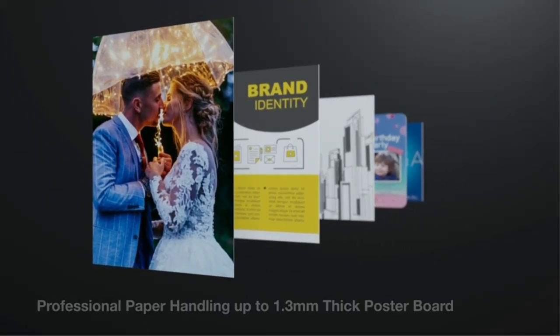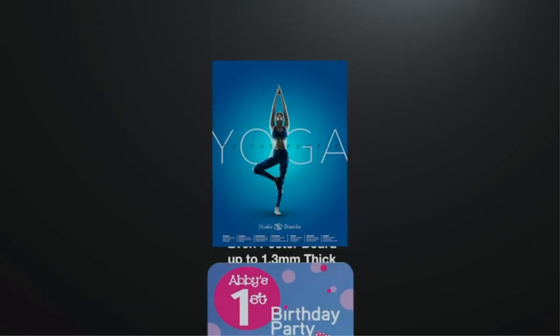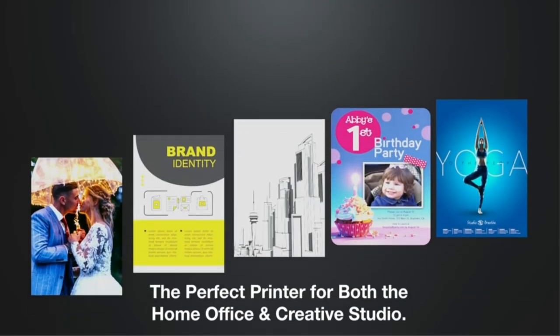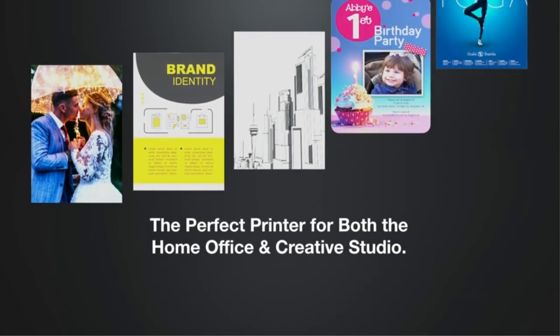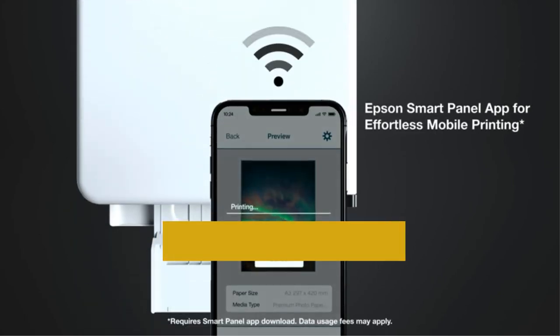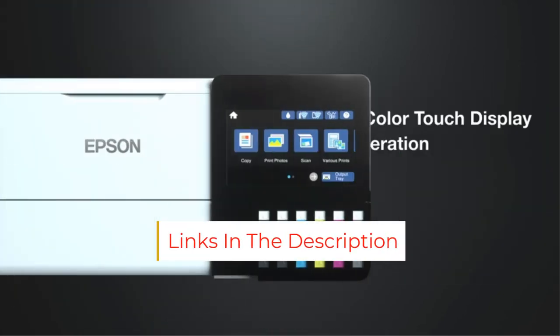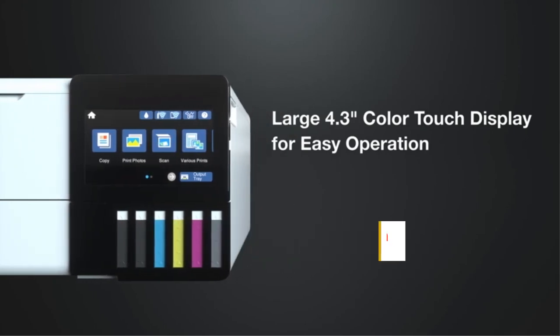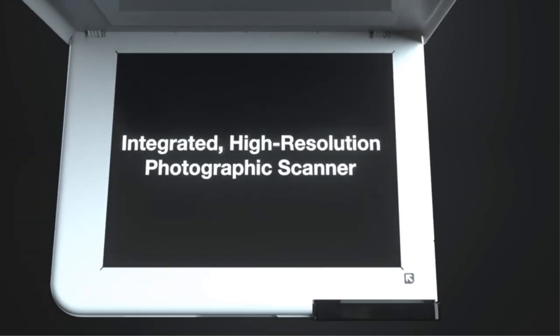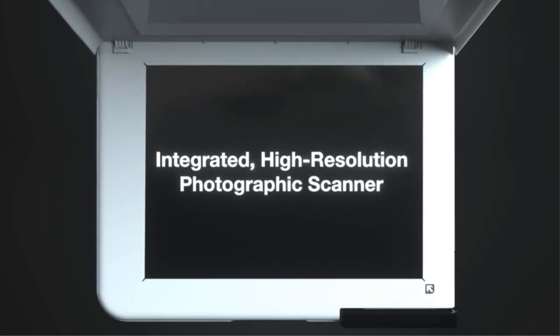It's also a great option to print posters, as it supports paper sizes up to 13x19. It has Wi-Fi, USB, and Ethernet connectivity, and can print directly from an SD card. As you may have guessed from its name, the ET-8550 is a supertank model, meaning it has a refillable ink tank instead of cartridges. A full tank yields thousands of prints, and the ink bottles are cheap, so you don't need to worry about high maintenance costs.